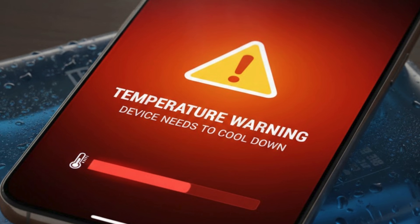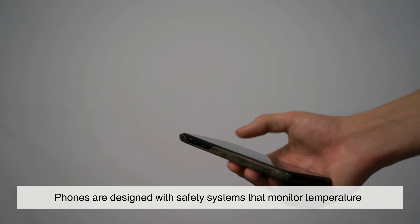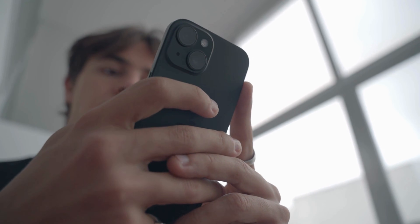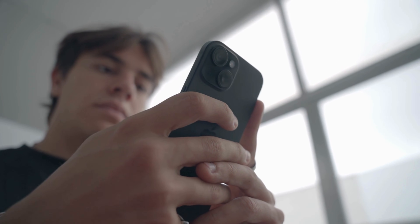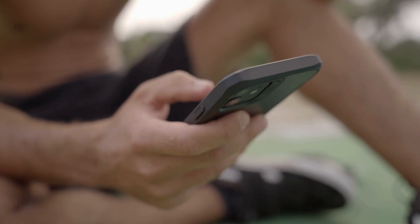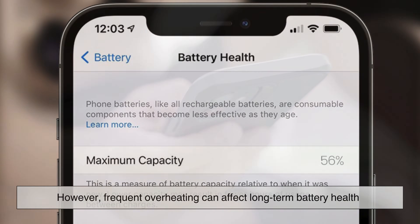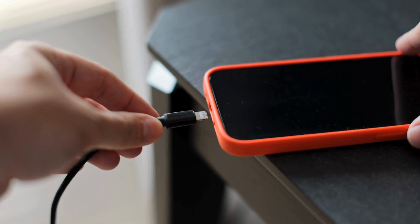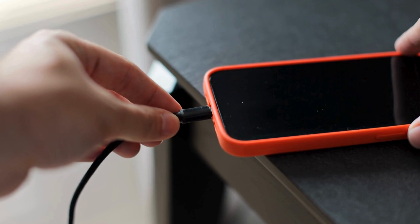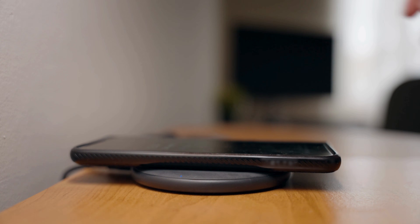So is phone heating dangerous? In most cases, no. Phones are designed with safety systems that monitor temperature. If things get too hot, the phone will automatically slow down performance, reduce screen brightness, stop charging, or even shut down temporarily. These measures protect the battery and internal components from damage. However, frequent overheating can affect long-term battery health. High temperatures accelerate battery degradation, which can lead to shorter battery life over time. That's why manufacturers recommend avoiding extreme heat and using certified chargers.